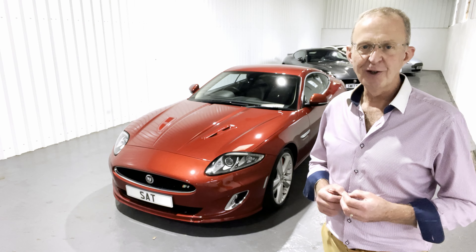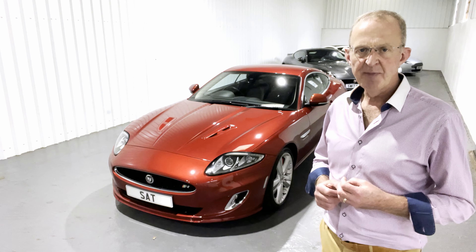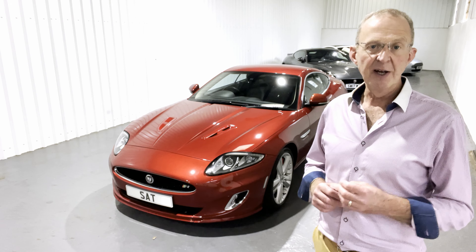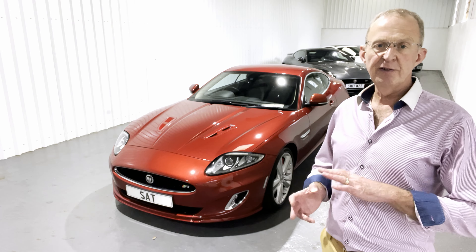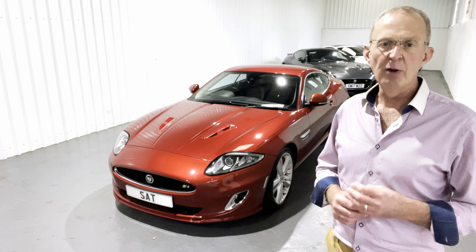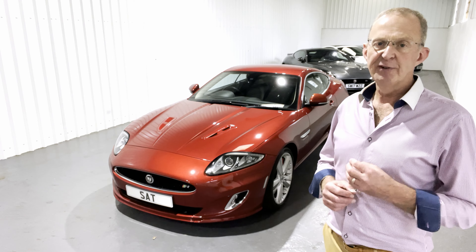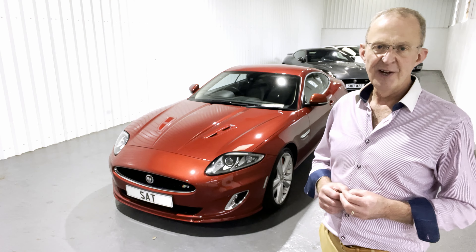Thank you very much indeed for watching. It's been a great pleasure to show you this beautiful XKR. We are Sports and Touring, just outside Andover in Hampshire. We're open seven days a week by appointment only. You're very welcome to email, WhatsApp or telephone with any enquiries, or if you'd like to see this car either in person or by video call. We will try to be as helpful as we can during your car buying process. If you've got a vehicle to dispose of, we'll give you frank and honest advice about the best way to do that, and if you'd like to chat about finance we can help there as well — we're authorised and regulated by the FCA. Do please take a few moments to look at our reviews on Autotrader. I'm ever so proud of how our previous customers speak about us, and I hope to hear from you very soon.